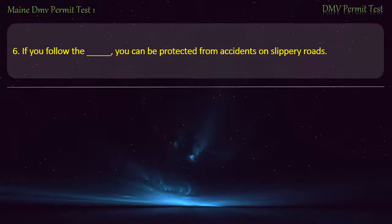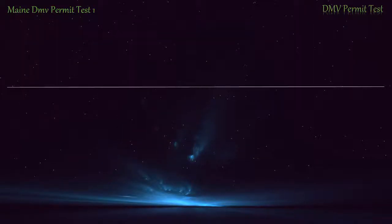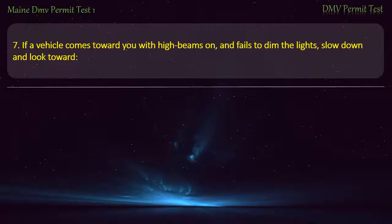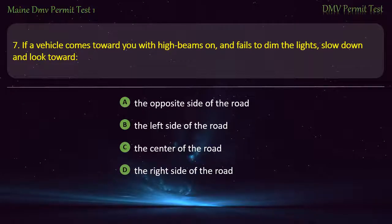Question 6. If you follow the right side of the road, you can be protected from accidents on slippery roads or from structures. Answer: The right side of the road.